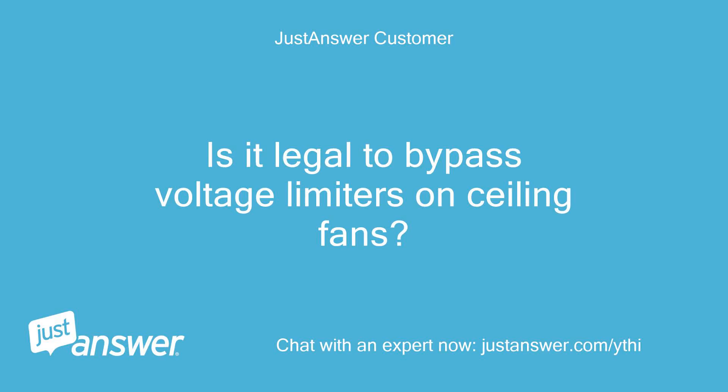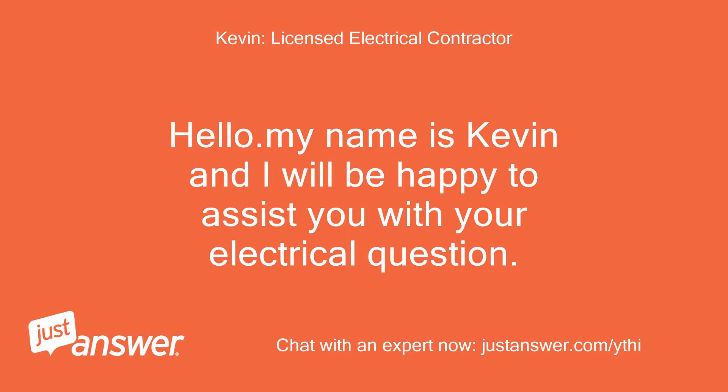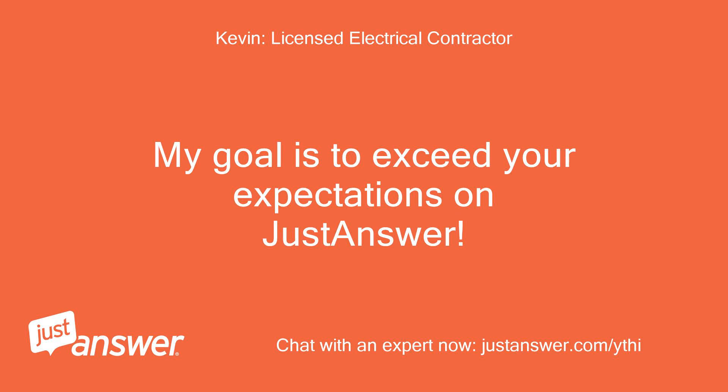Is it legal to bypass voltage limiters on ceiling fans? Hello, my name is Kevin and I will be happy to assist you with your electrical question. My goal is to exceed your expectations on JustAnswer.